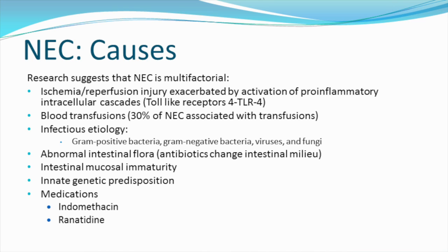NEC causes: Research suggests that NEC is multifactorial — ischemia reperfusion injury, which is exacerbated by activation of pro-inflammatory intracellular cascades, essentially the toll-like receptor 4 system. Blood transfusions may cause it; 30% of NEC is associated with blood transfusions. There's an infectious etiology that includes gram-positive bacteria, gram-negative bacteria, viruses, and fungi.